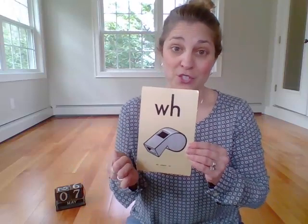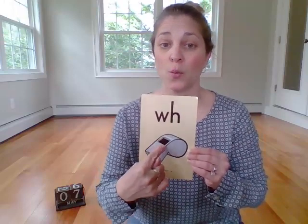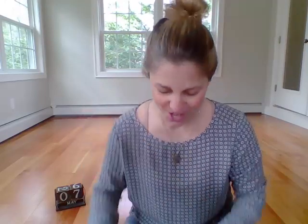Very good. This is a new one — tricky. Because W is just W, or it can be W-H. And it's tricky; we're gonna explore that a little bit later. But for now, just say W-H — whistle — wa. W-H — whistle — wa. Good job.